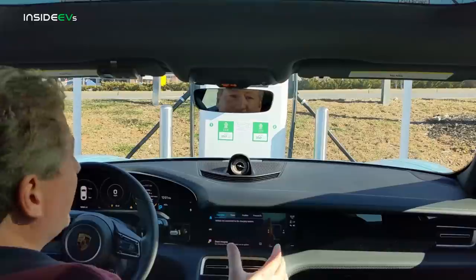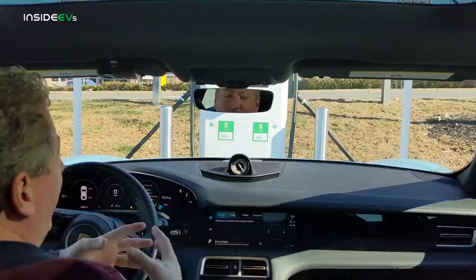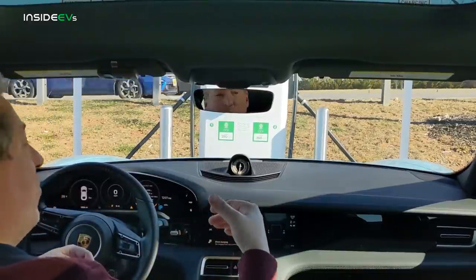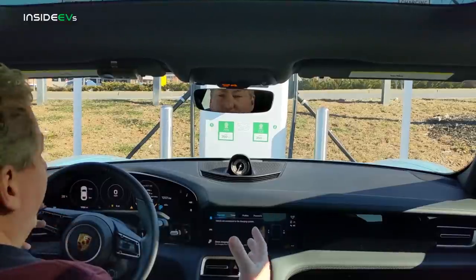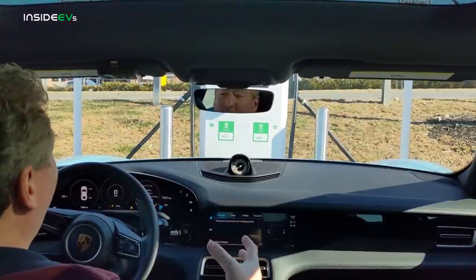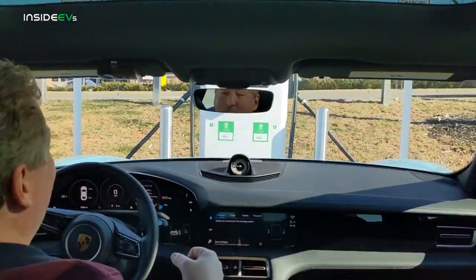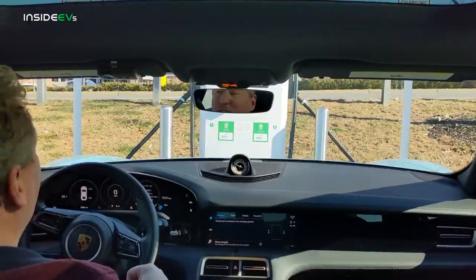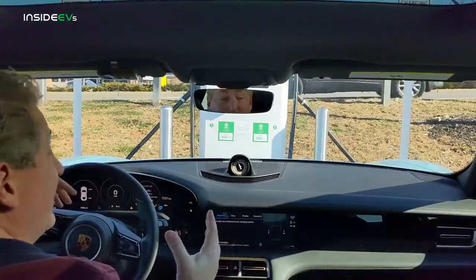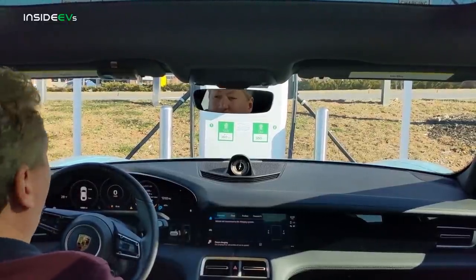Not quite the 228 it looked like we'd get at the halfway point, but still 10 miles more than the EPA range rating — just amazing. This is about as bad as it gets: it was super cold, we cold-soaked the battery overnight, it was 14 degrees when we got in the car, we had the Pirelli winter tires which have the worst rolling resistance and are optimized for traction not efficiency, and we still beat the EPA range rating by 10 miles at a constant 70 miles an hour. Porsche under-promised and over-delivered with the range, as they do with a lot of their performance metrics.